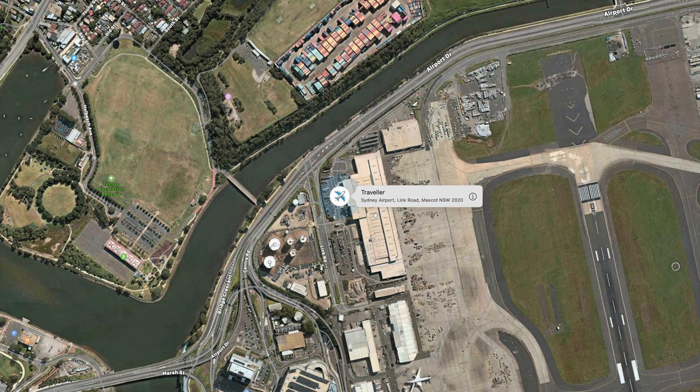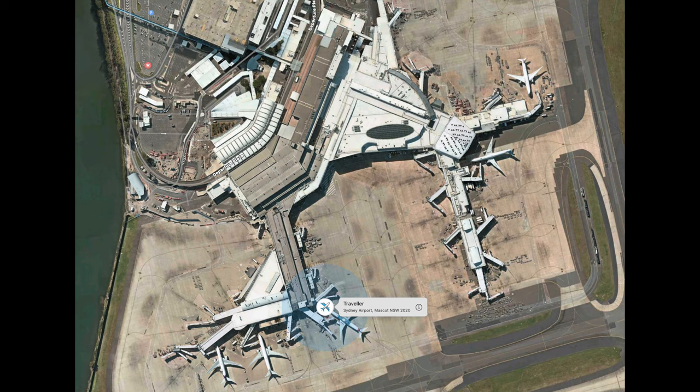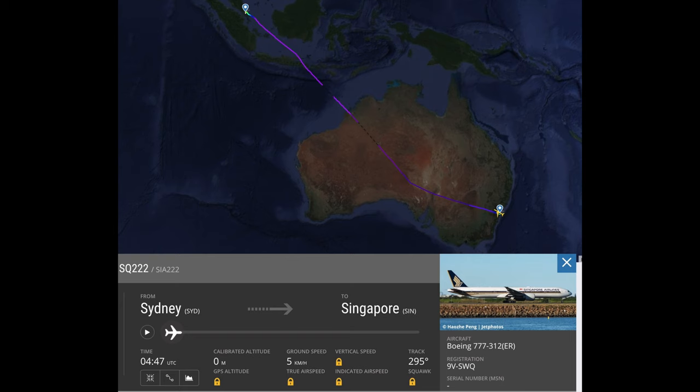Then it moved again, this time to the customs post office — I know that place very well because I've dealt with them in the past. From there it went to the international freight terminal at the airport. It went to a gate and I had a look at which flight was going to Singapore.